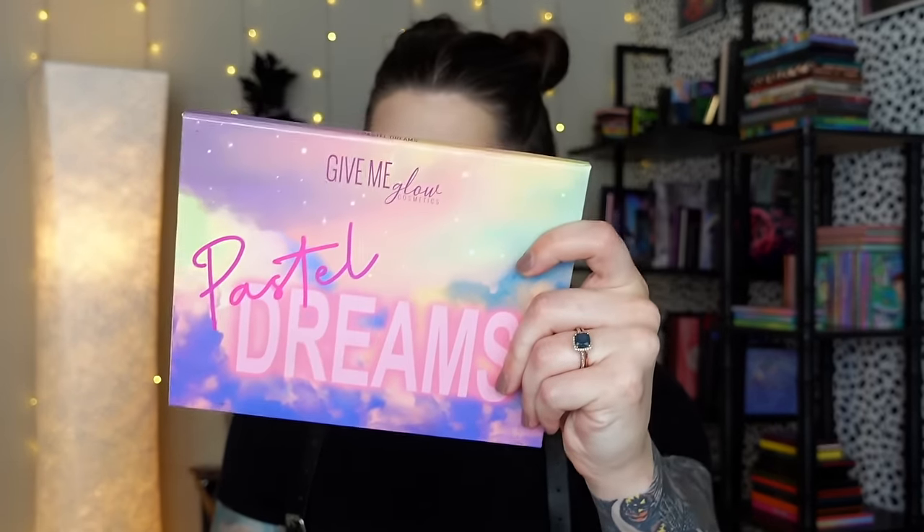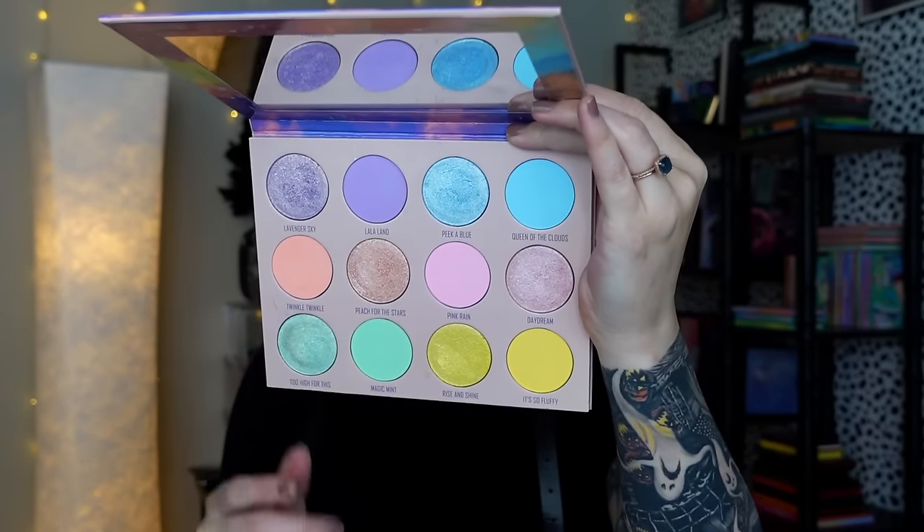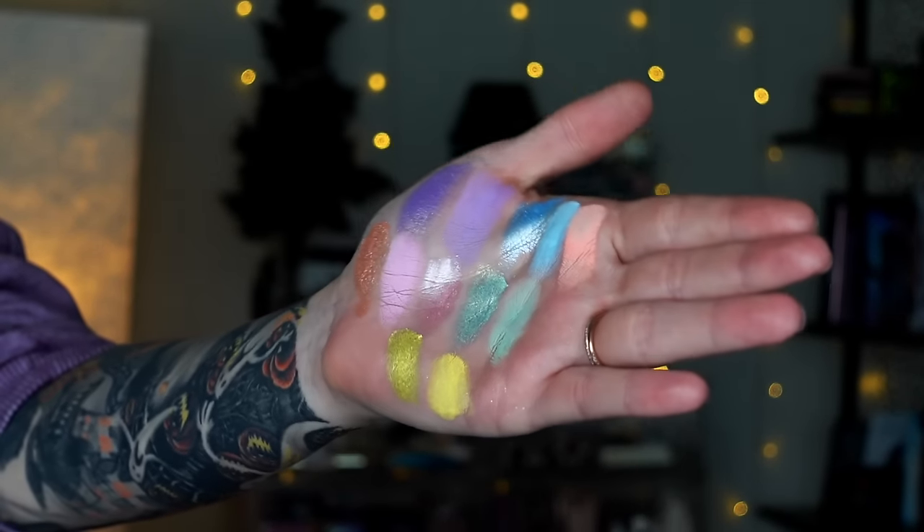Ranked number 10, I'm giving it to my Give Me Glow Pastel Dreams. It's super pretty — a very easy breezy pastel palette with an equal matte-to-shimmer ratio and matching matte and shimmer shades in each pastel color. I love Give Me Glow formulas — the mattes are very pigmented, creamy, and blendable, and the shimmers are so metallic and saturated. I actually thought this would rank higher, but everything else has a little more pizzazz. I also really like the pink and peach as blushes — so cute.